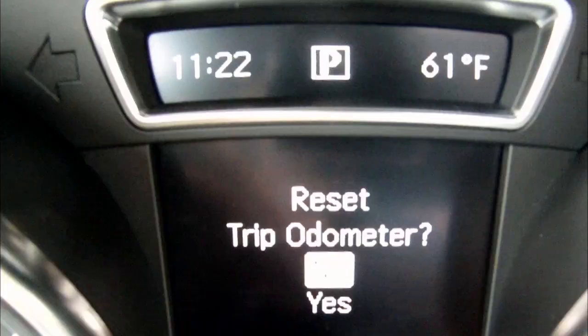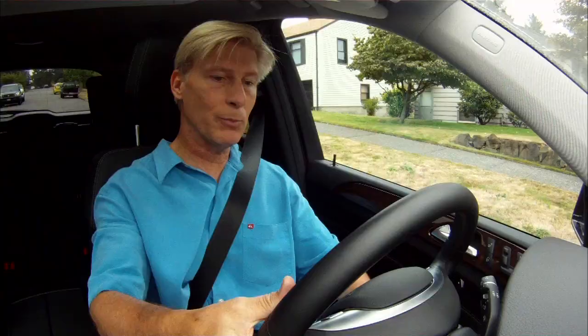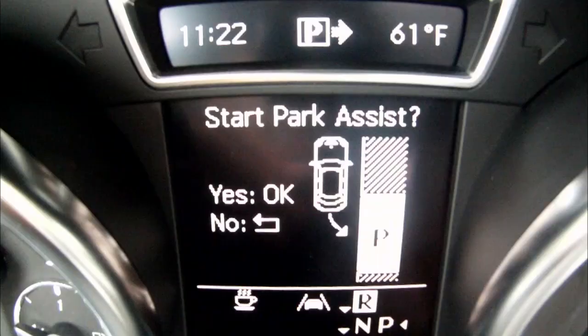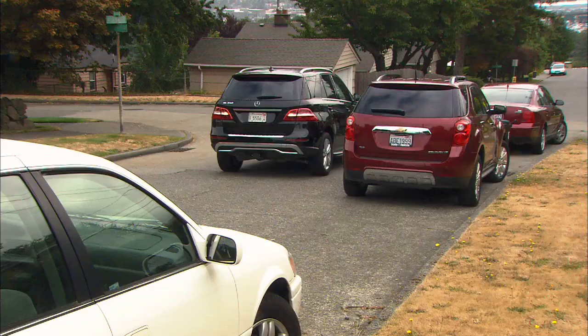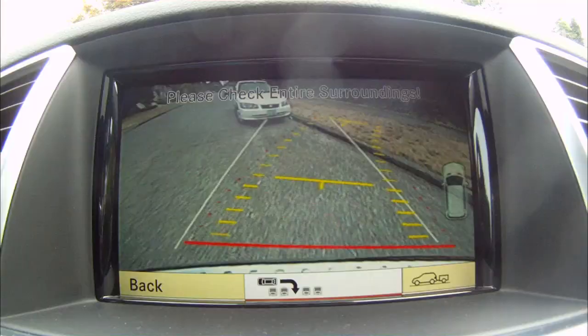As you drive along, the system measures the parking spots and tells you when it finds one. Then just put it in reverse, push OK, and work the brake and throttle — the steering is automatic. It's actually very easy to use.